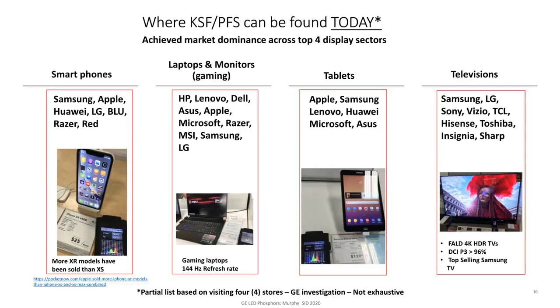The Sony full array local dimming TV that is really nice — it's 4K HDR — can attain DCI-P3 greater than 96%. In the monitor space, they're hitting 100% DCI-P3. So KSF is really everywhere across display sectors.